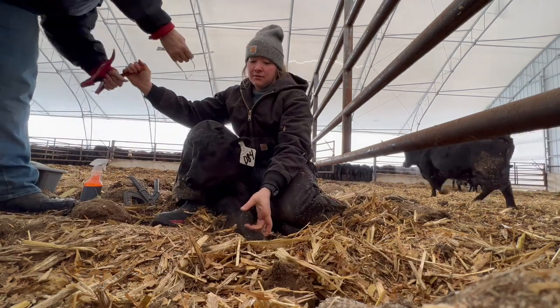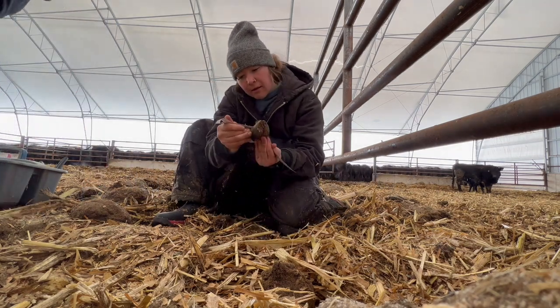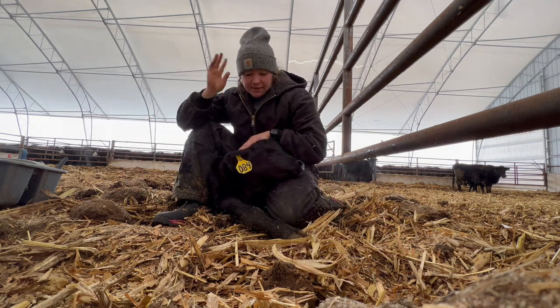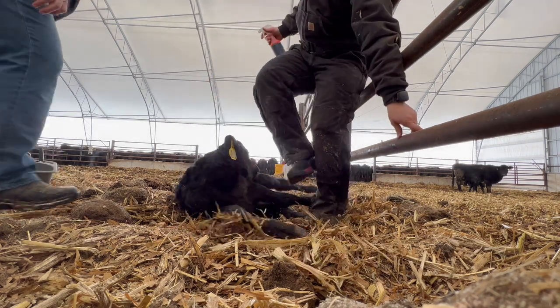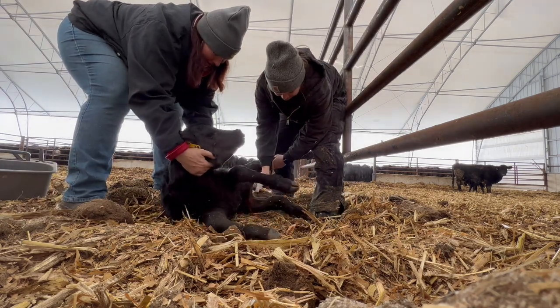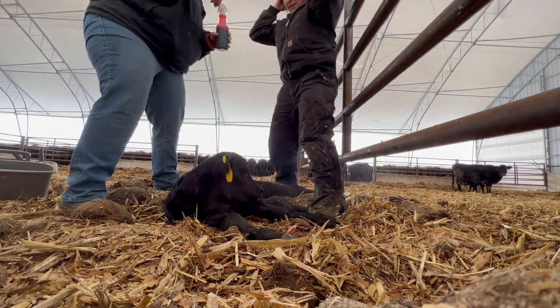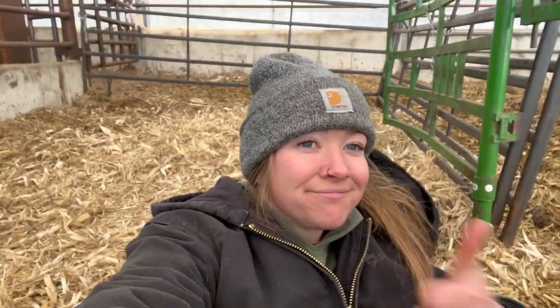We put on two tags, then do a weight tape — it's a heifer so we'll put it on the heifer side. She's 72 pounds. If it's a bull calf we will band, and then we also spray the navels with iodine. And that's basically in a nutshell what we do. Then we go back to mom. We just gotta keep this little one healthy — healthy calves, give them the best start possible, that's the name of our game.